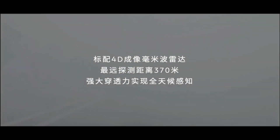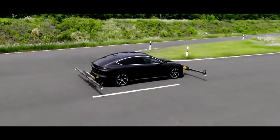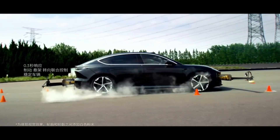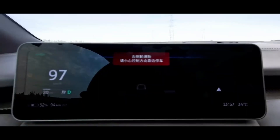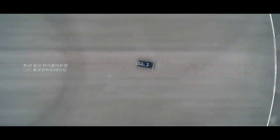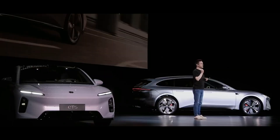From a global competition perspective, the performance of the NIO ET5T in the high-end new energy wagon market is remarkable. Becoming the global leader in this segment reflects several key factors. First is the enormous scale advantage of the Chinese automotive market — as the world's largest and fastest-growing market for new energy vehicles, China provides unparalleled opportunities for its car makers. Second is China's forward-looking layout in the new energy vehicle technology roadmap: while Europe and the U.S. were still debating hybrid technology, China decisively chose pure electric, laying the foundation for today's technological leadership. Third is the advantage of Chinese tech companies in software and intelligence — giants like Huawei, Tencent, and Alibaba have brought entirely new technological thinking to the automotive industry.